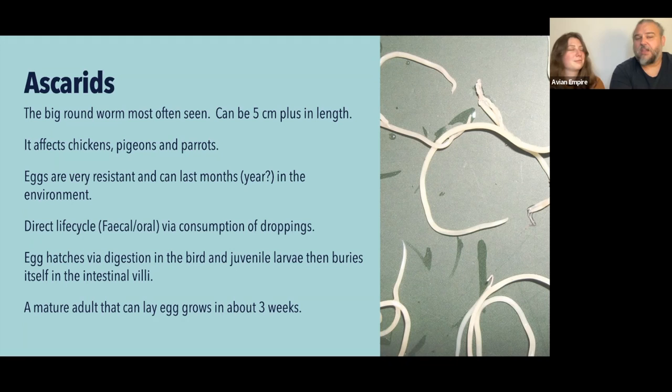The juvenile ascarid worm hatches and buries itself in the villi of the intestinal tissue — those microscopic finger-like protrusions that extend into the lumen — weaving itself in there for protection. Once it hatches, it takes about three weeks for that larva to grow into an adult and produce eggs. This is where we get our treatment regimes for worms: those two-to-three week windows.